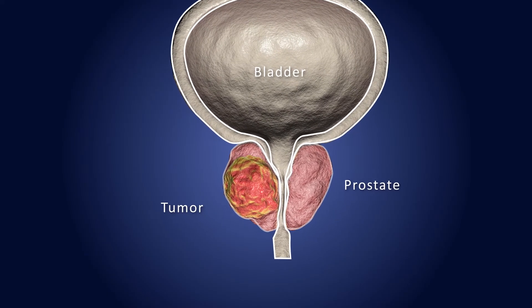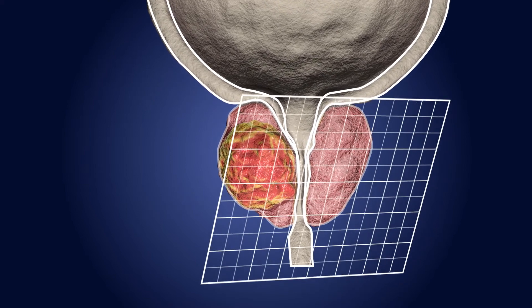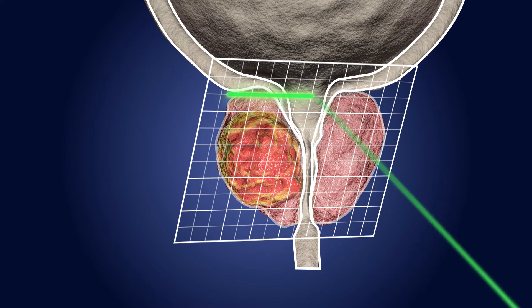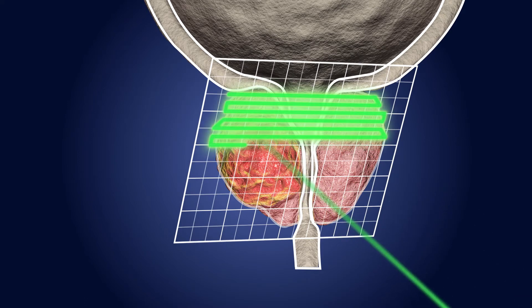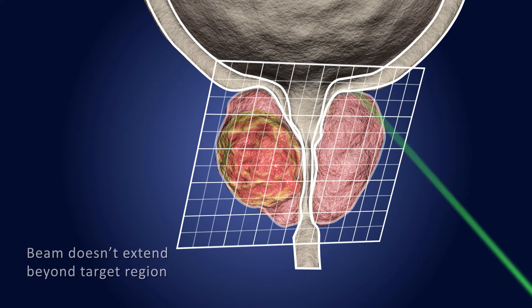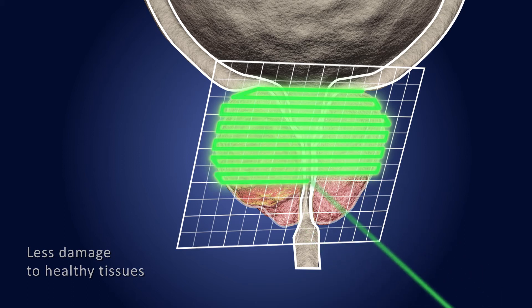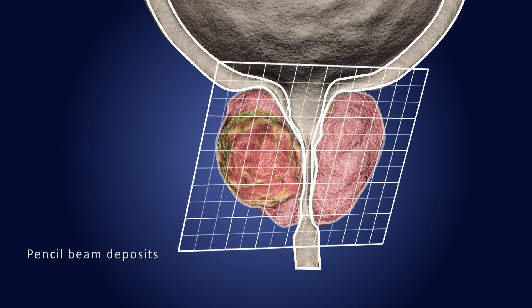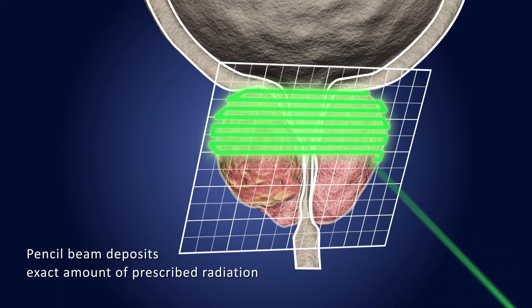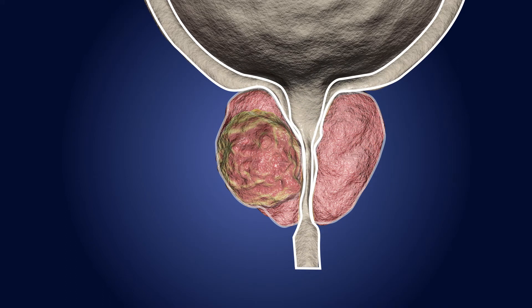Pencil beam scanning utilizes a narrow proton beam and slice-by-slice irradiation to achieve exacting precision. The beam is aimed precisely through the tumor. Because the beam doesn't extend beyond the target region, radiation can be delivered with less damage to healthy tissues and in higher doses. The pencil beam deposits the exact amount of prescribed radiation starting at the deepest layer and working through the tumor until the entire tumor is covered.